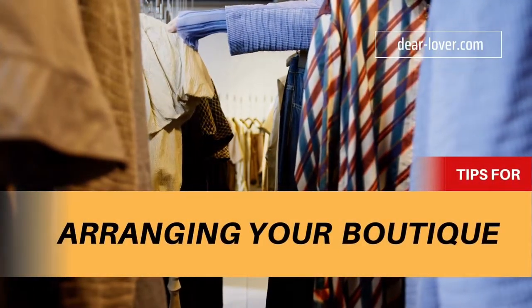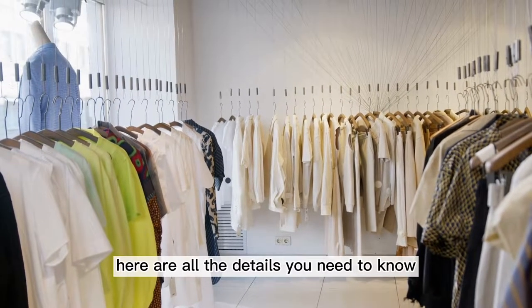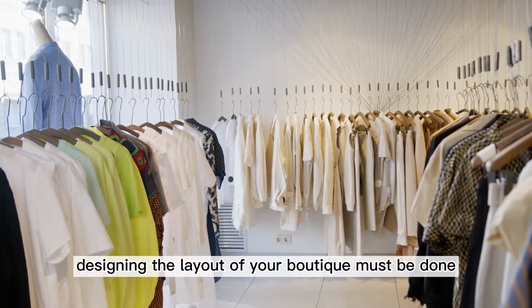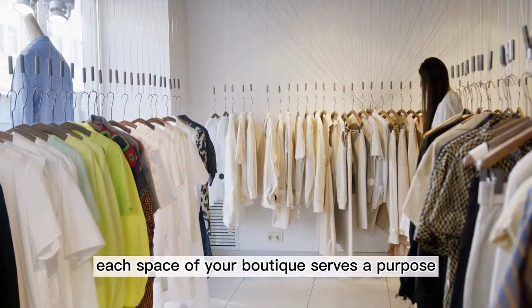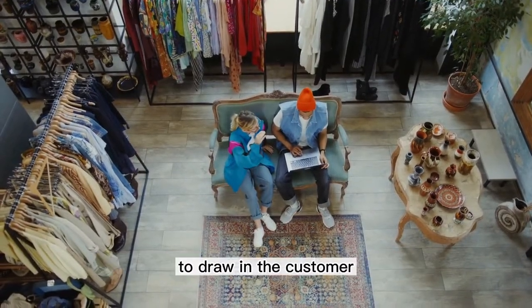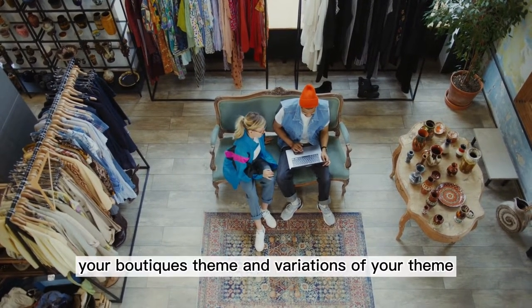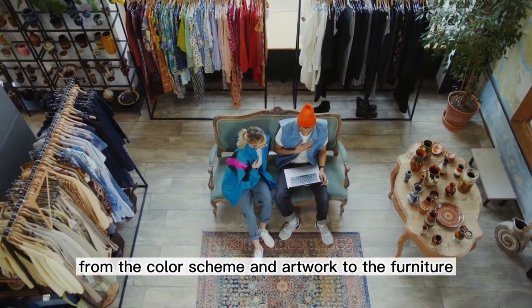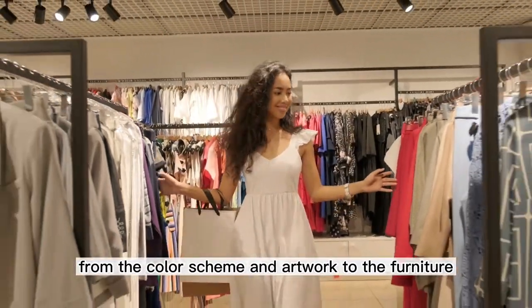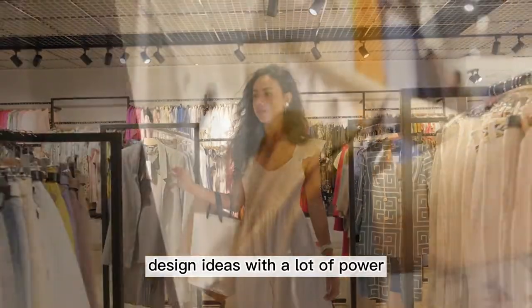Believe it or not, there are many very small boutique design ideas to consider. Here are all the details you need to know. Designing the layout of your boutique must be done with careful thought and planning. Each space of your boutique serves a purpose: to draw in the customer and give them an enjoyable experience. Your boutique's theme and variations of your theme should be apparent throughout, blending from the color scheme and artwork to the furniture.